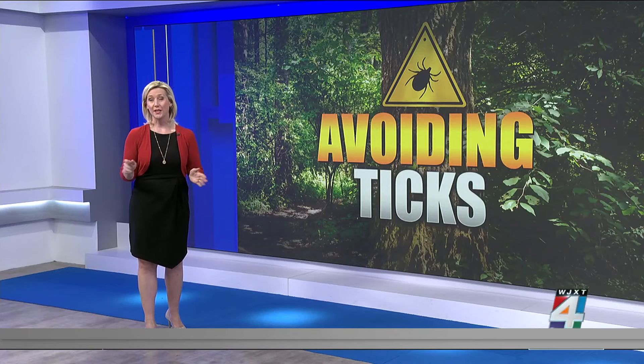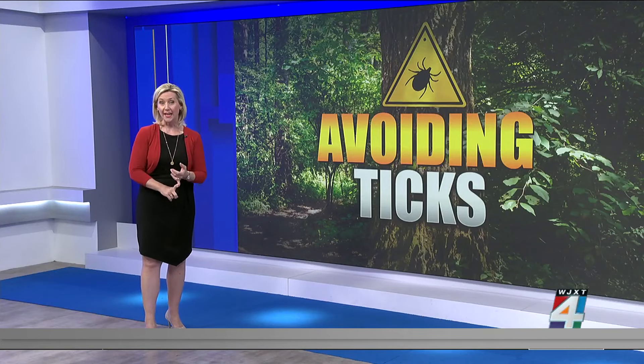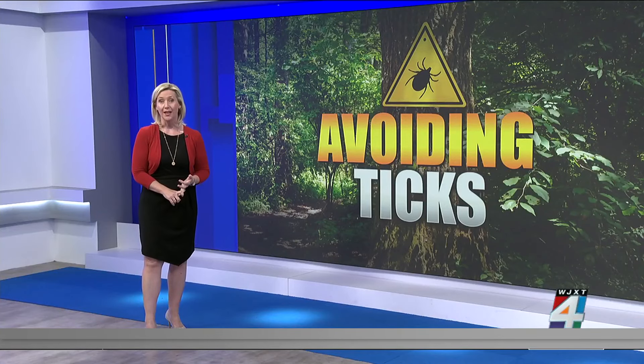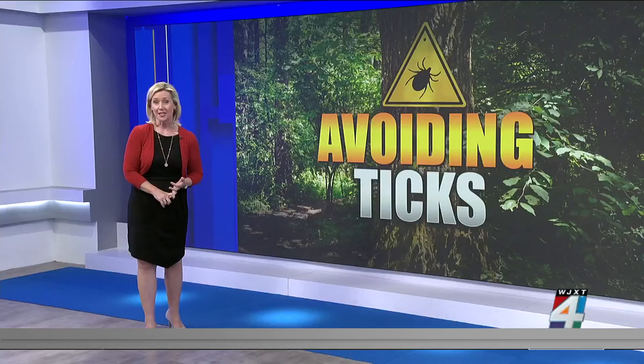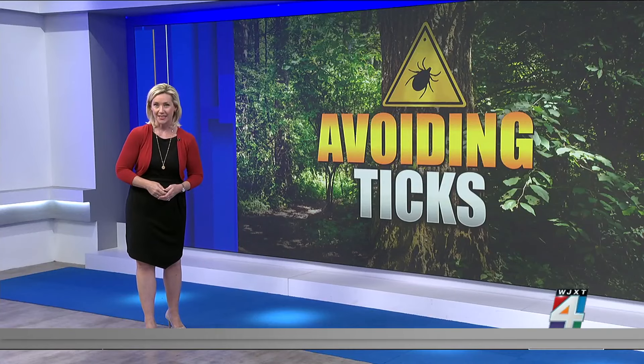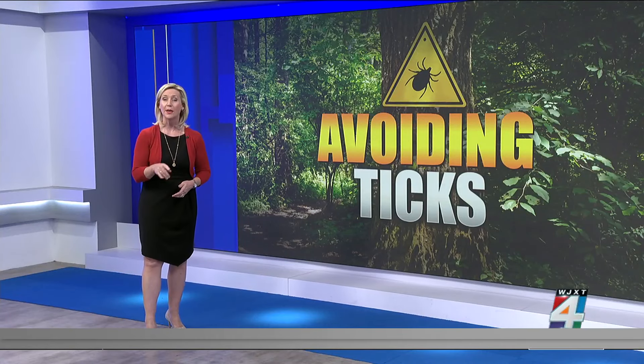We have been talking about bugs all week here on the morning show — getting rid of ants, what works best to keep mosquitoes away, and then avoiding ticks. The diseases that ticks carry are really a big concern. So this morning we're focusing on some easy ways to make your yard less attractive to these insects and the best ways to keep them away from your home and your family without any chemicals.